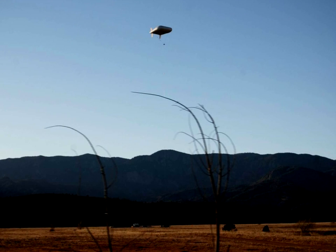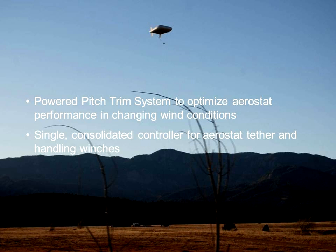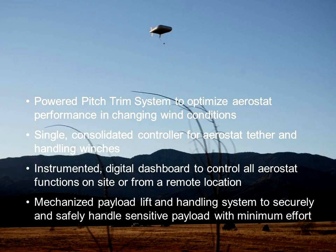Star Tower's advanced features improve operations and reduce the size of the operating crew. These features include a powered angle of attack trim system for larger aerostats to deliver optimum flight performance throughout the flight envelope; a consolidated tether and handling winch control allowing a single person to control aerostat recovery; a fully instrumented digital dashboard to control all aerostat functions and to recover the aerostat in blackout conditions; and a mechanized payload lift and handling system to securely and safely handle sensitive payloads with minimum effort.